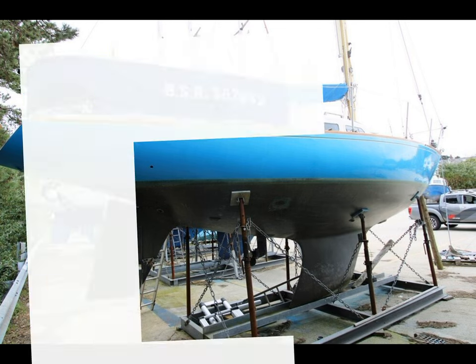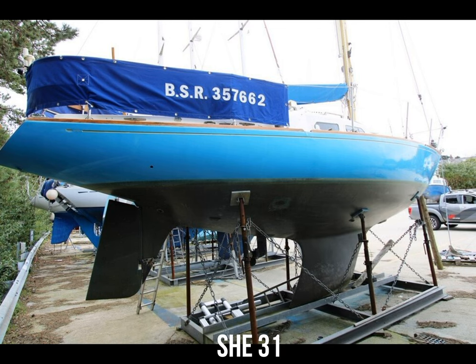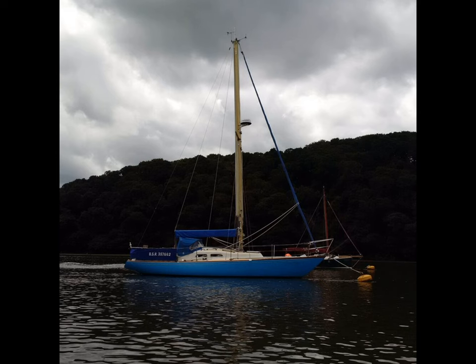Next is the She 31, very similar to the Contessa 32. This one was designed by Spartan Stevens and built in South Hants. An engine of about 20 horsepower is what they usually have. It has a length of 30 feet, a beam of 8 feet 10 inches, draft of 5 foot 5 inches, displacement of 7,800 pounds, and ballast of 3,400 pounds.